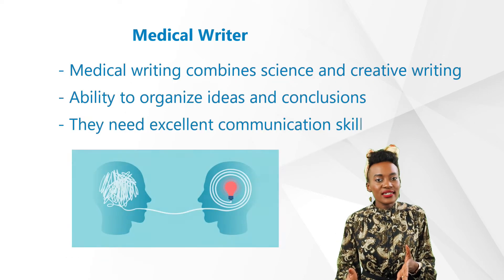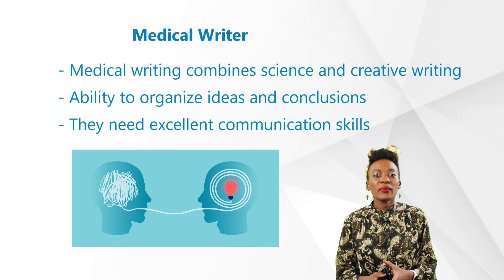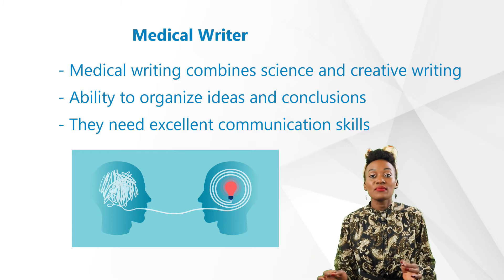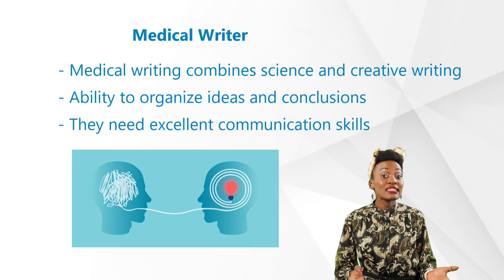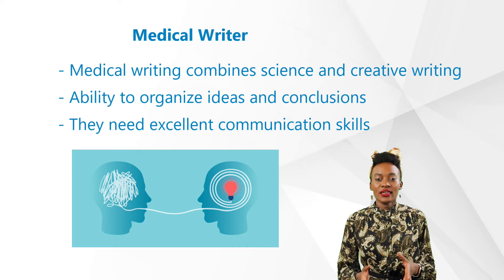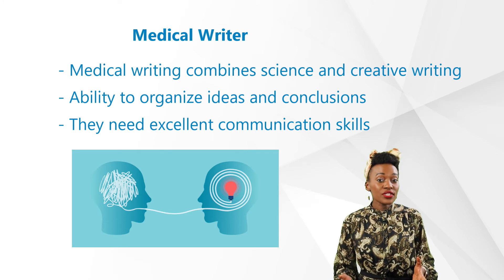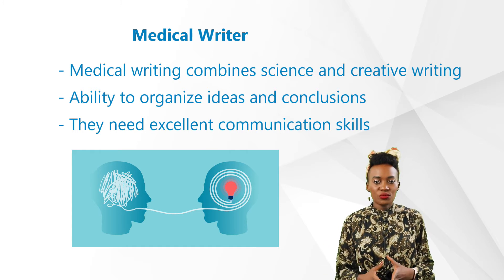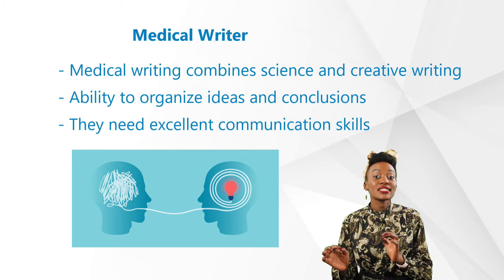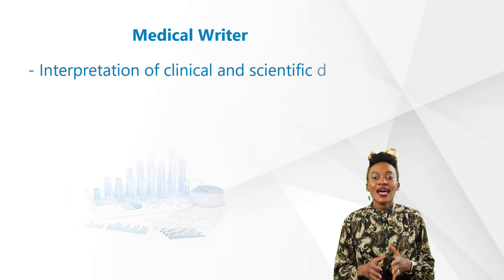Let's look at what skills one may need in order to pursue a career in medical writing. Medical writing combines science and creative writing, and most medical writers come from a life science background — from fields such as medicine, biology, or pharmacy. Therefore, scientific writing, editorial, and analytical skills, as well as the ability to organize ideas and conclusions, will be highly applicable. Excellent communication skills are also essential, as medical writers are constantly interacting with statisticians, regulatory affairs managers, and clients.